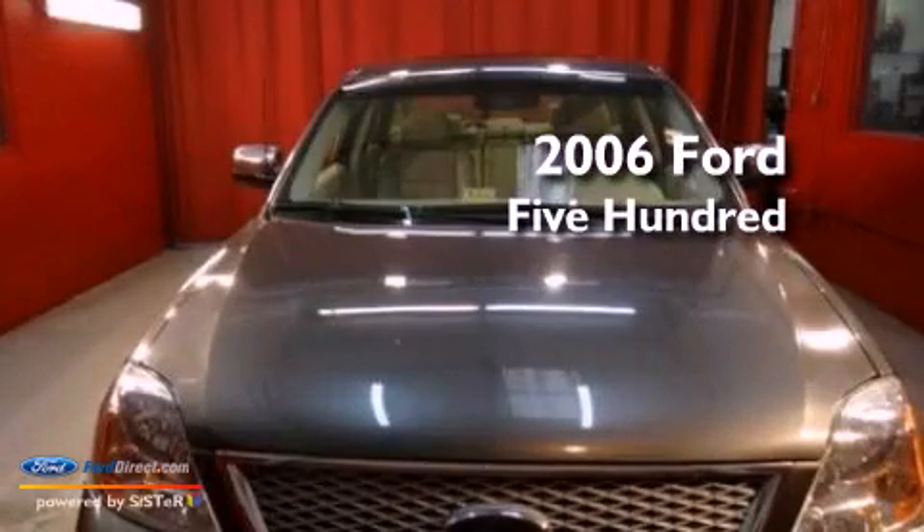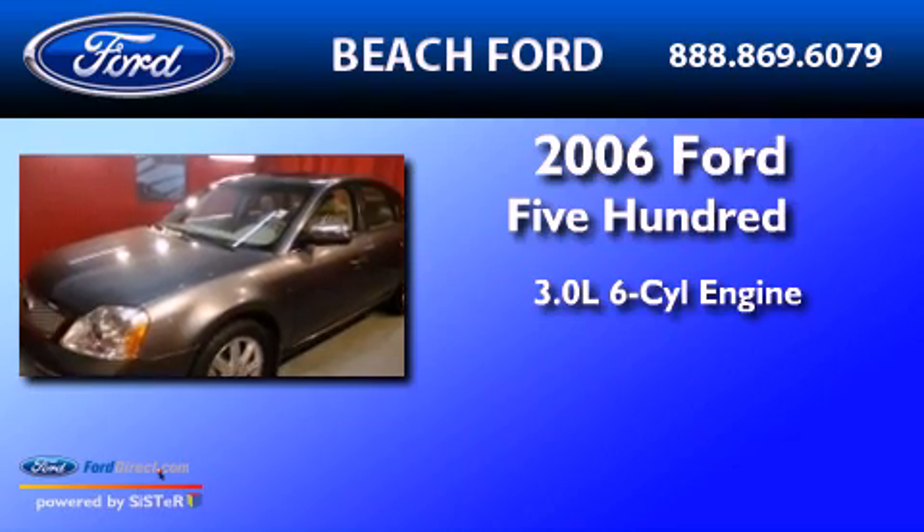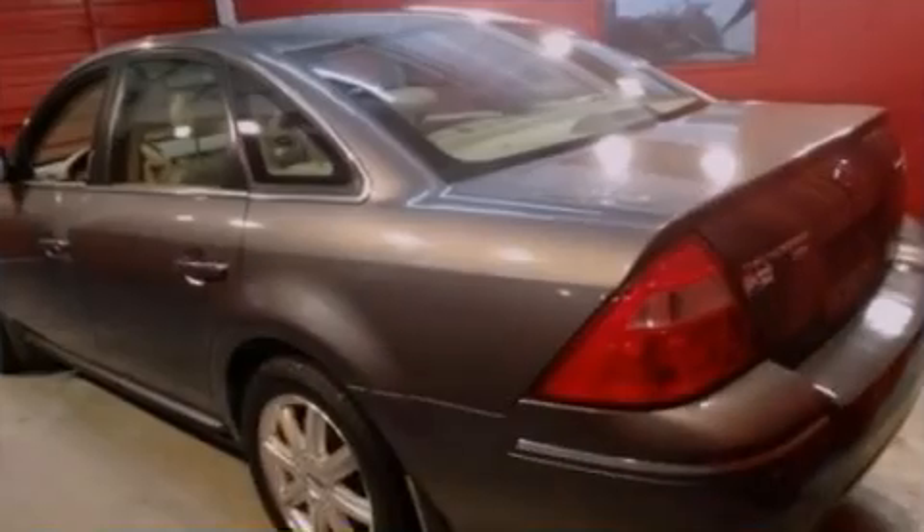This is a 2006 Ford 500. It features a 3.0-liter six-cylinder engine, an automatic transmission, and all-wheel drive.